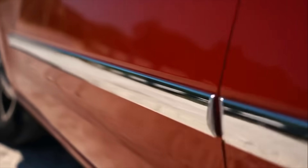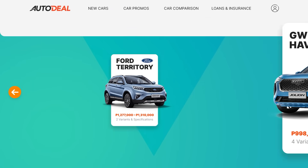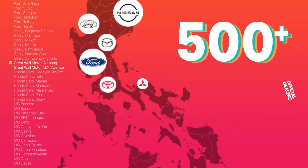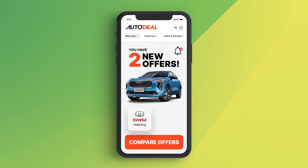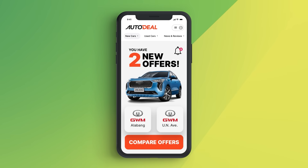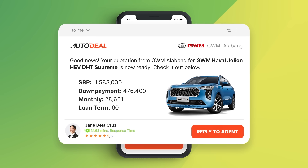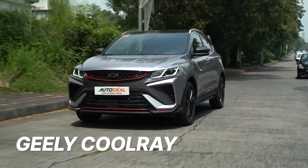Are you looking to compare prices for your brand new car? Visit autodeal.com.ph, select the car that you want, and choose to request for a quote from our network of over 500 official dealer partners nationwide. Within minutes you'll start receiving offers from the dealers you've selected. All that's left is for you to select the deal that's best for you. Get the best deal on Autodeal.